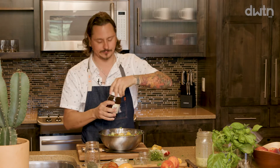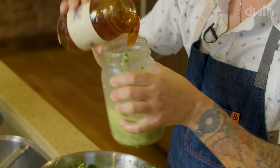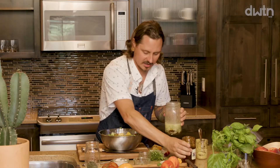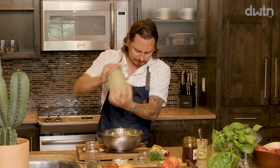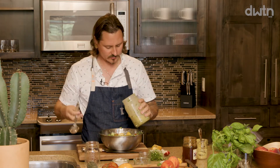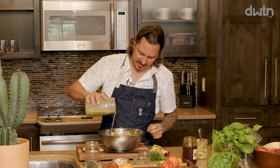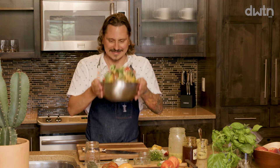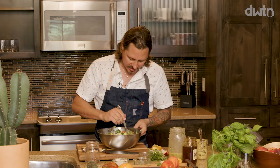One thing I forgot — honey! That's okay, everyone makes mistakes. We're going to add a little bit of honey to the dressing, shake it up again, and taste. There it is. What's great about arugula is that it holds up really well, so we'll let the salad sit and meld while we cook the chicken.